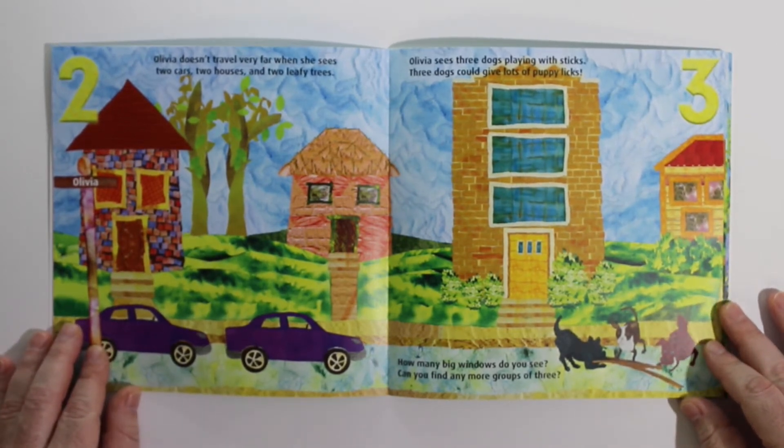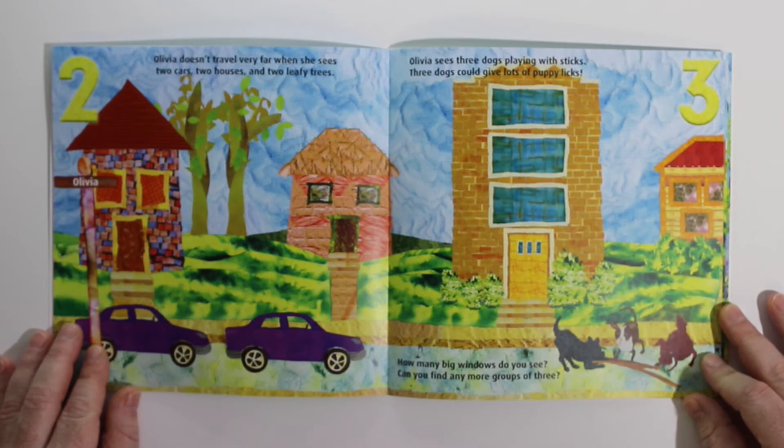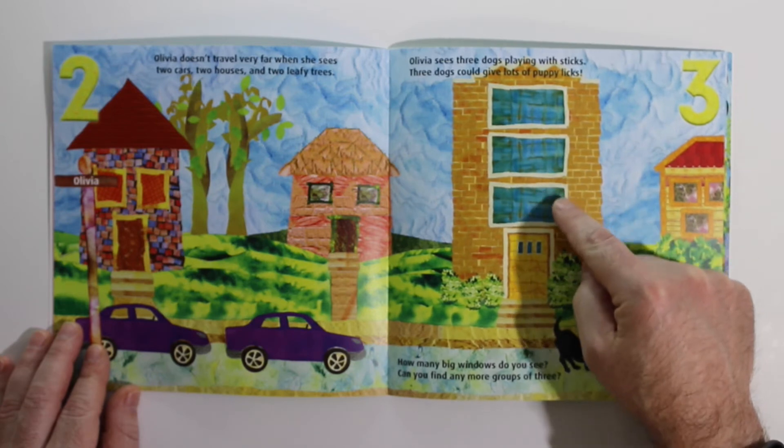Olivia sees three dogs playing with sticks. Three dogs could give lots of puppy licks. How many big windows do you see? Can you find any more groups of three? 1, 2, 3.